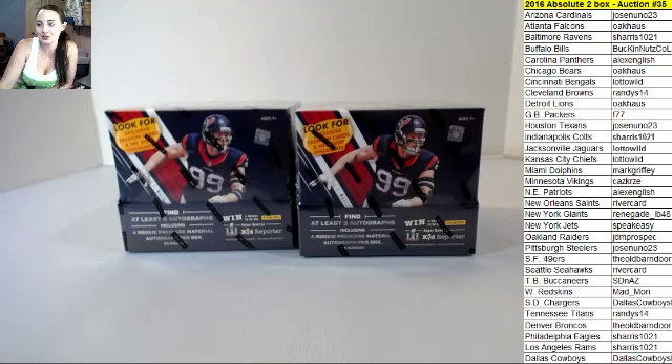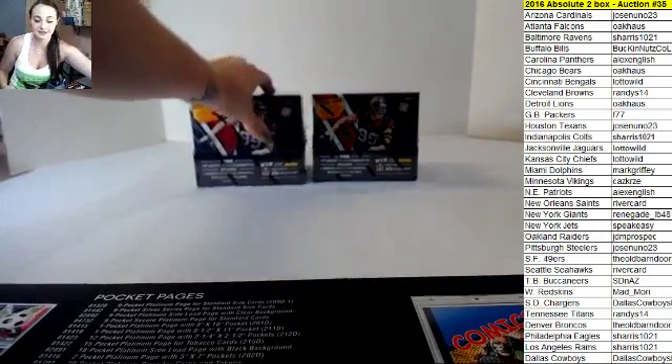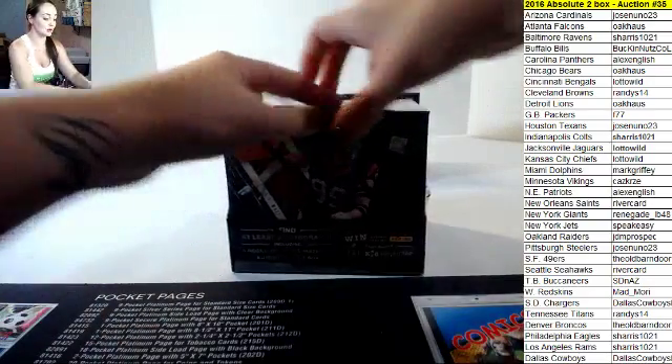Okay, 2016 Absolute two-box auction number 35. This is our last two boxes. We are looking for the case hit on these two boxes here. We have not gotten them yet, so good luck everybody, and thanks again for getting in on that last one with us.